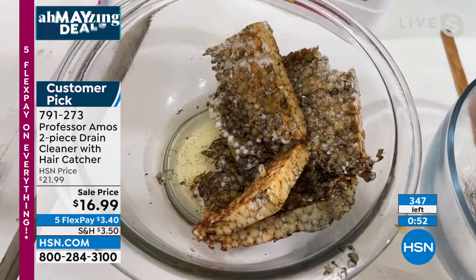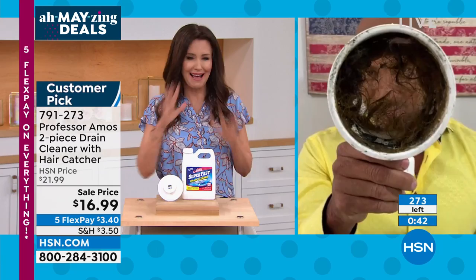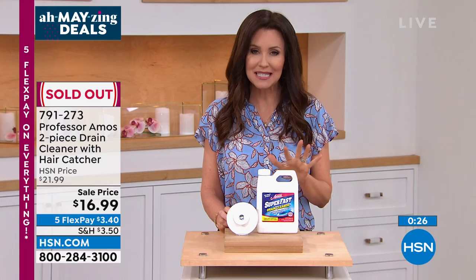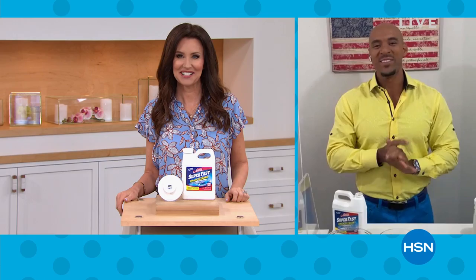It gets the job done every time. Super Fast selling drain cleaner, just about to be sold out — and you're getting that hair catcher as well. It's so fast, just about to sell out. 200 left, now fewer than 200 left. We're going to call this one sold out. If you're on the phone, stay there; go to hsn.com and maybe you can get the last two or three. Thank you so much, Amos. Wow, that was fast. Always great being with you, Shannon — we'll see you soon.